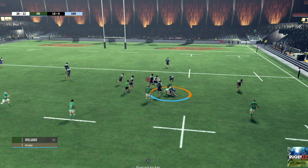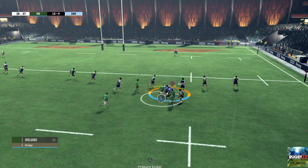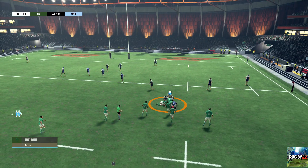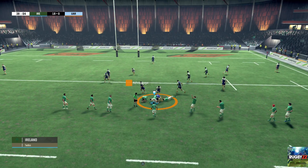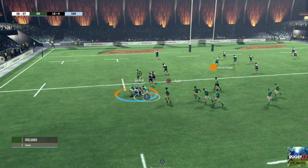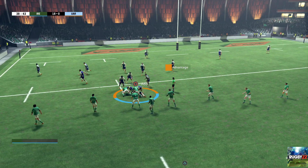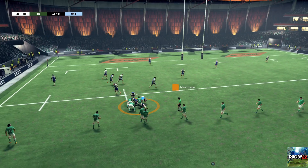Ruck. Gibson Park — tackled. That looks like it'll be a ruck. Turnover ball. They still have the advantage. There's not a great deal of support there. Ruck forms. Adding extra bodies. And they keep possession. End of the advantage.